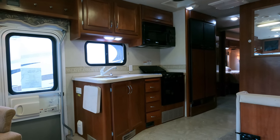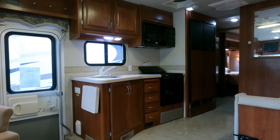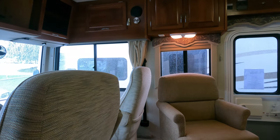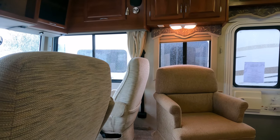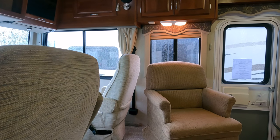Anybody that buys an RV thinking they're never going to work on it or pay to have it worked on — that's a pipe dream. It can be new, it can be used — it doesn't matter. Don't come in expecting to buy a used RV that you never have to do anything to for years, because that's not going to happen here or anywhere else. New is just as imperfect as used, and in some cases worse right now.